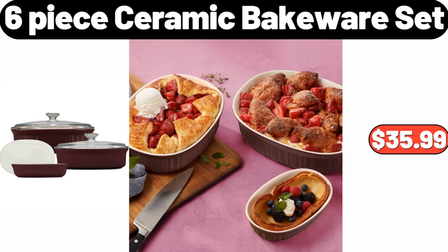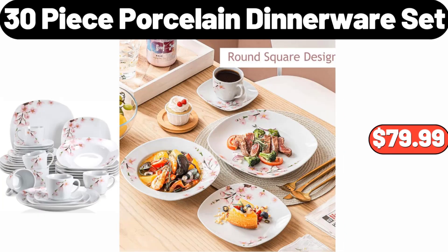30-Piece Porcelain Dinnerware Set, $79.99.